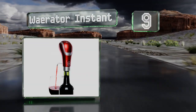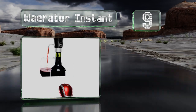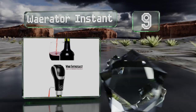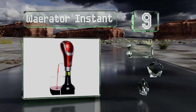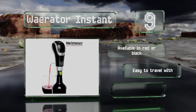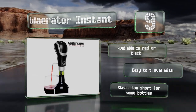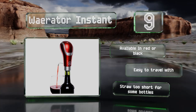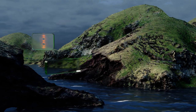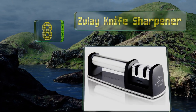At number nine, a perfect gift for vino lovers: the Wearator Instant attaches to the top of any standard wine bottle and acts as a spout for decanting its contents in style. It also aerates your beverage in the process, ensuring you get the best possible taste out of every glass. It's available in red or black and easy to travel with, but the straw is too short for some bottles.